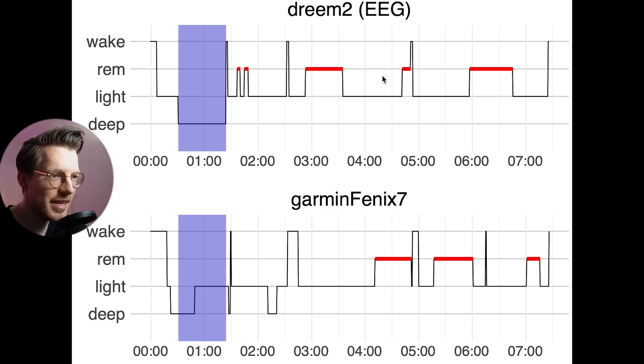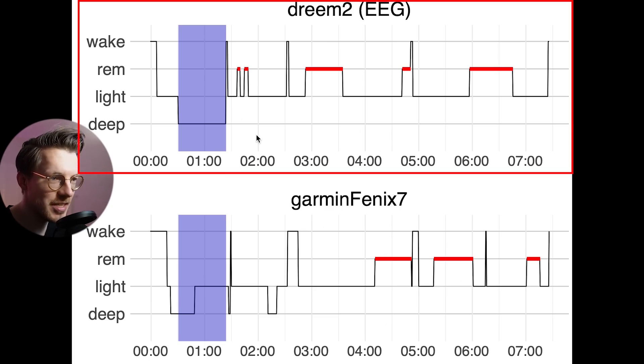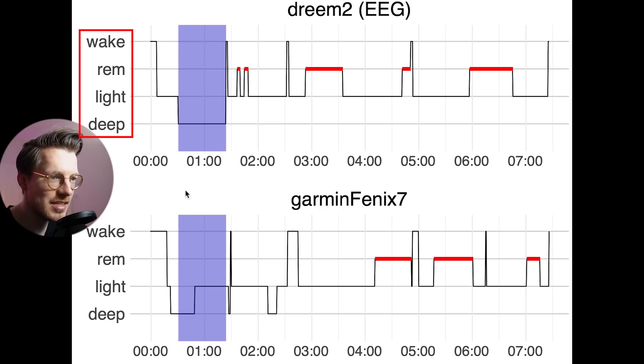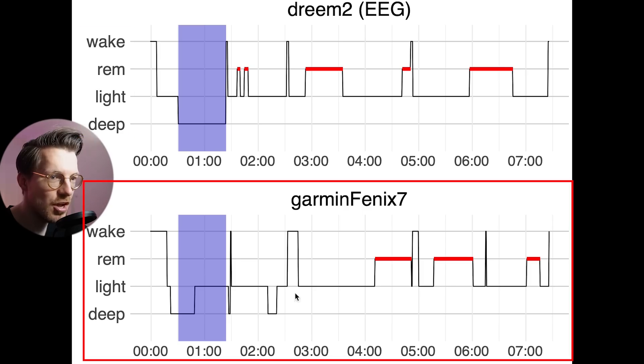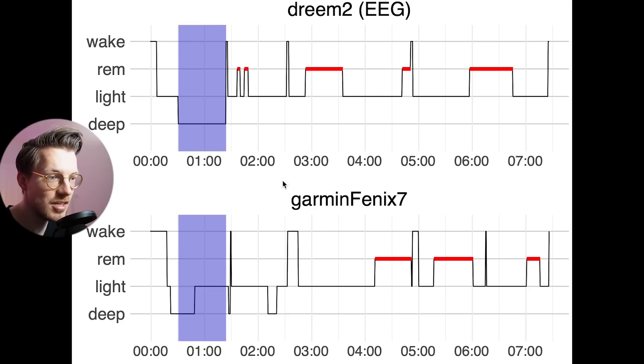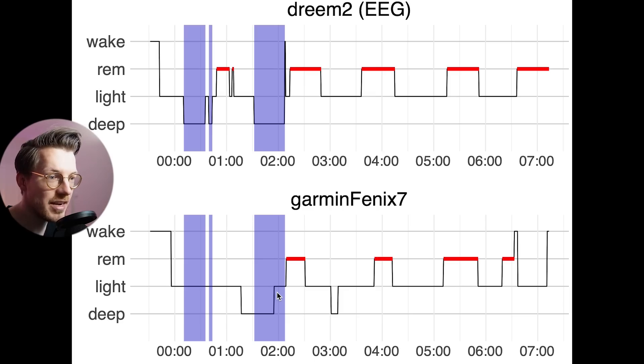We can see that even better by looking at the individual nights. On top are the sleep stages as recorded by the Dream 2 EEG headband, with the clock time along the horizontal axis and the sleep stages on the vertical axis. On the bottom we have a similar plot for the Fenix 7. I've highlighted all the deep sleep here in purple, and as you can see, I had some deep sleep in the beginning of the night, and only part of that was detected by the Fenix 7. For this second example night, we see something similar, with only part of the deep sleep detected, and also some extra deep sleep detected.